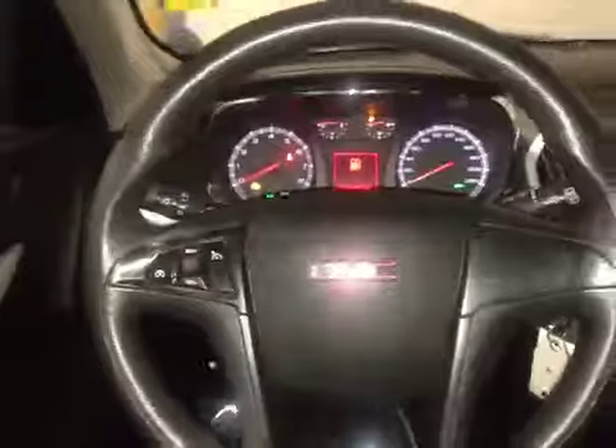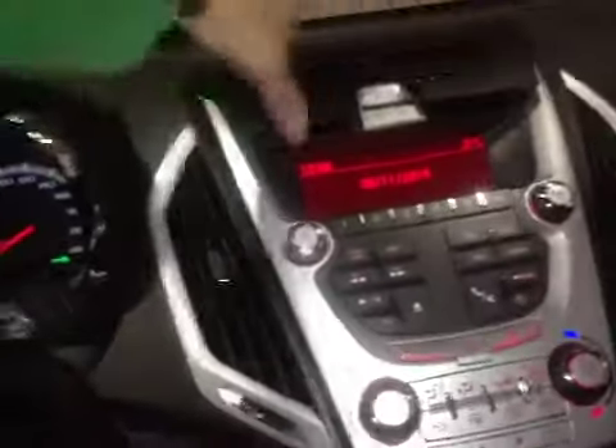Here we are inside the Terrain looking at the steering wheel where we have cruise control. On the door we have power locks, mirrors, and windows. In the center we have extra storage up here in the center of the dash.